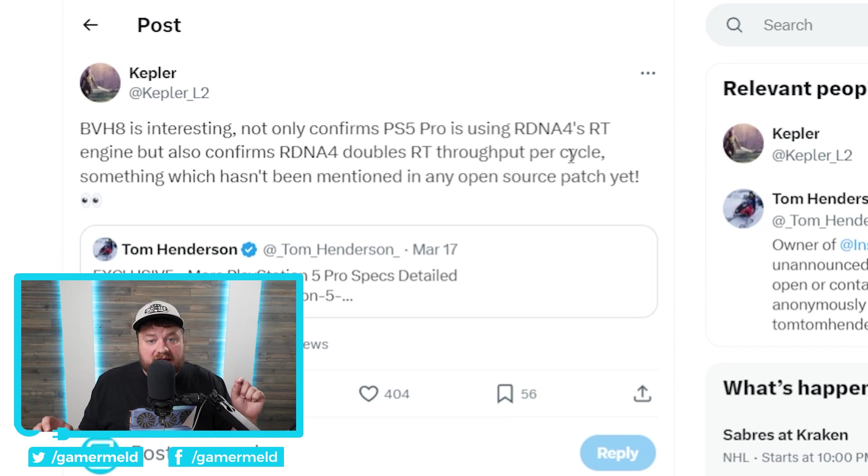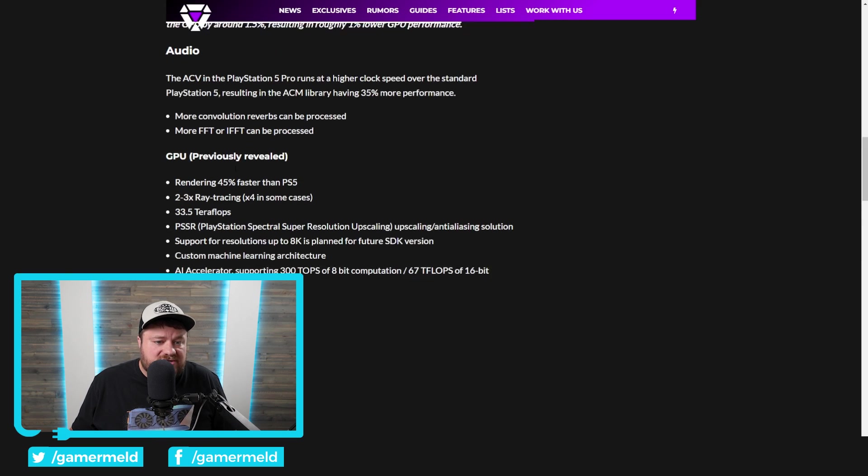The really interesting part is BVH8. Known leaker Kepler on Twitter states that BVH8 not only confirms the PS5 Pro is using RDNA 4's RT engine, but it also confirms RDNA 4 doubles RT throughput per cycle. Sony is using a heavily customized RDNA 3 GPU — technically RDNA 3 cores — but bringing in BVH8 from RDNA 4, which doubles the ray tracing throughput per cycle. This is why you see a massive jump of two to three times, even four times in some cases. This means AMD's next gen RDNA 4 RX 8000 GPUs are set to get a massive jump in ray tracing performance, potentially even catching up with NVIDIA.